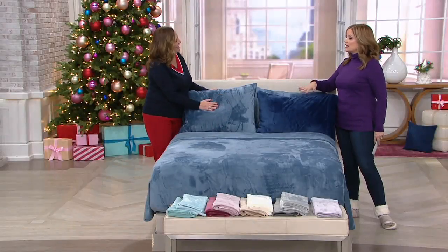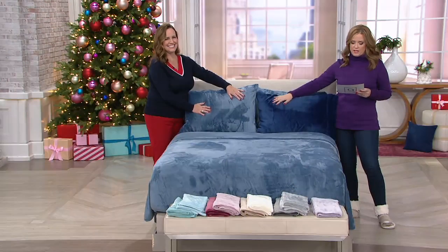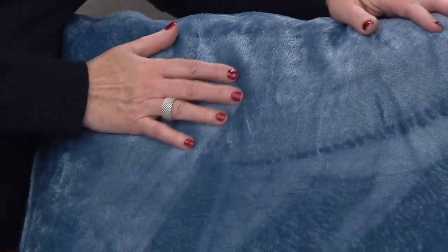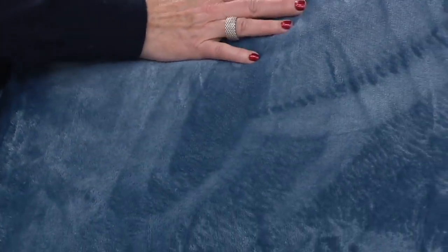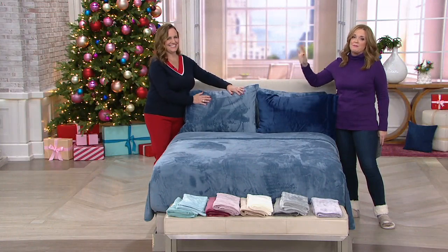We make his bed with the fuzzies when he comes home — we call them fuzzies because of the Berkshire Blanket Velvet Soft sheets with extra pillowcases. They're warm but also breathable. Sue Clark Overton is here to tell us all about them. She's an amazing interior decorator but also an Emmy-nominated producer.